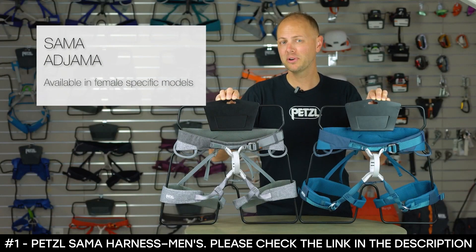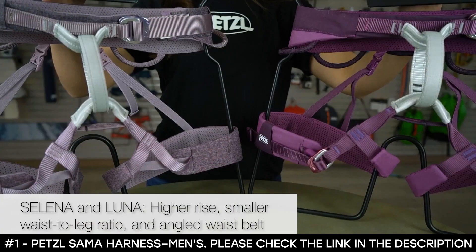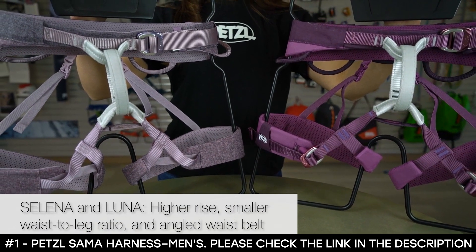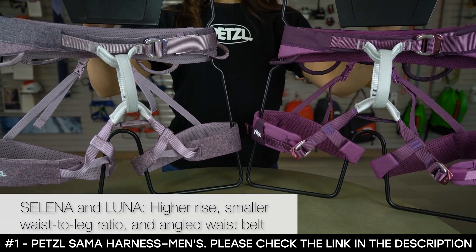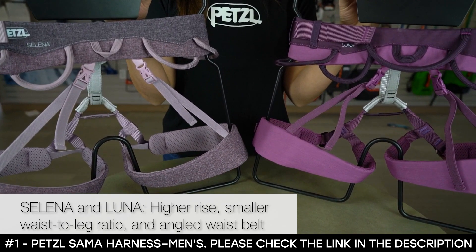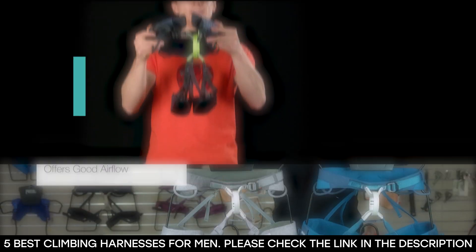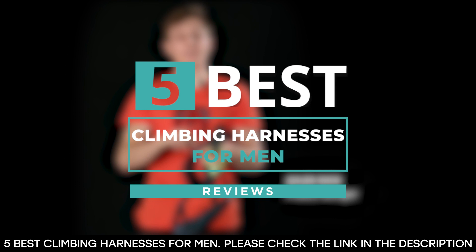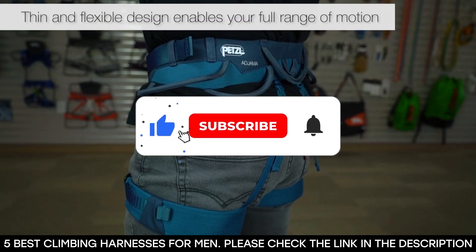For being two of our most popular harnesses, the Sama and Ajama both have their respective female-specific versions, called the Selena and Luna, that offer a longer belay loop that allows the harness to sit higher on the waist, a smaller waist to leg ratio, and a specifically angled waist belt that favors curved hips. And there you have it — five of the best climbing harnesses. Tell us which one of these harnesses you've used and which ones you'd be getting. Thanks for watching this video until the end. We'll see you next time.